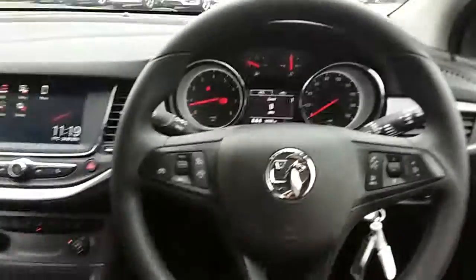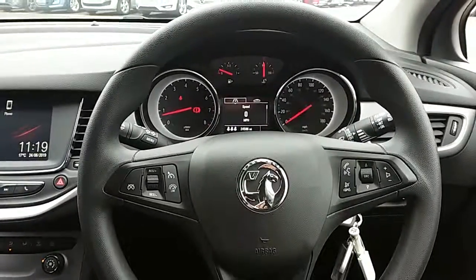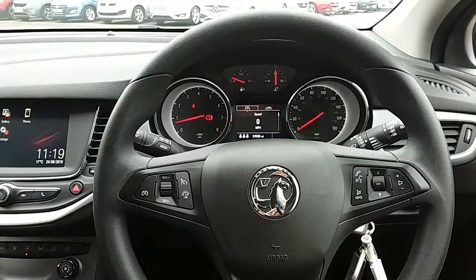If you'd like any more information on this car, or you'd like to come and view it for yourself, just give us a visit in our showroom, which is on Savile Street in Sheffield. Thanks for watching.